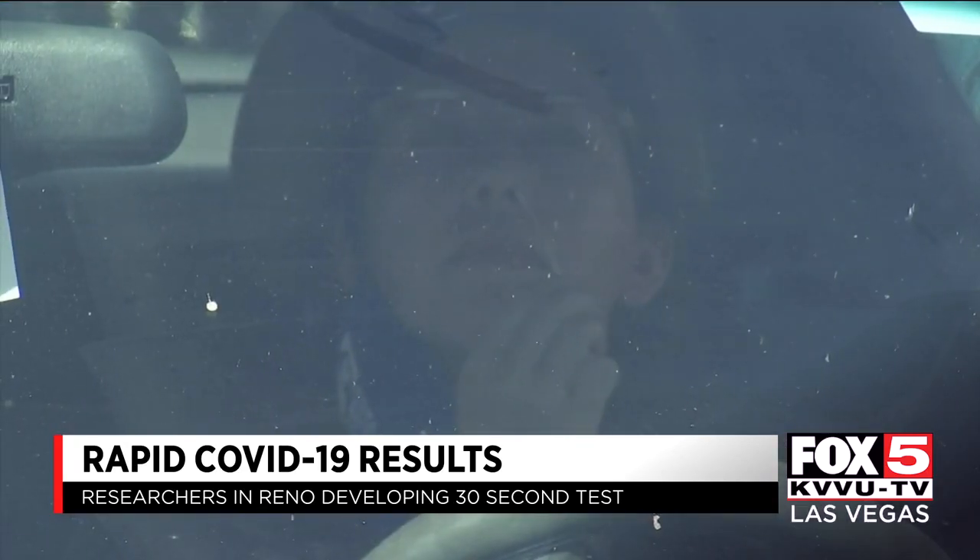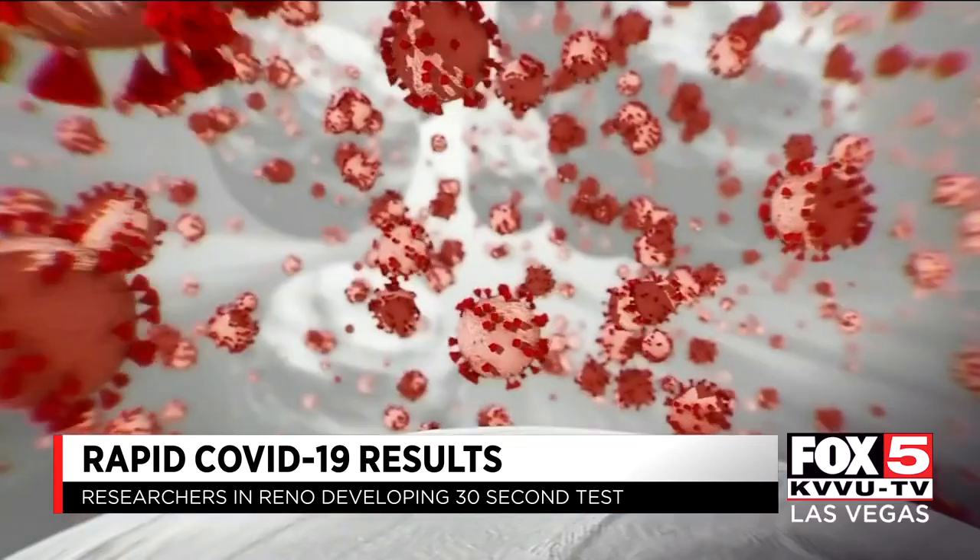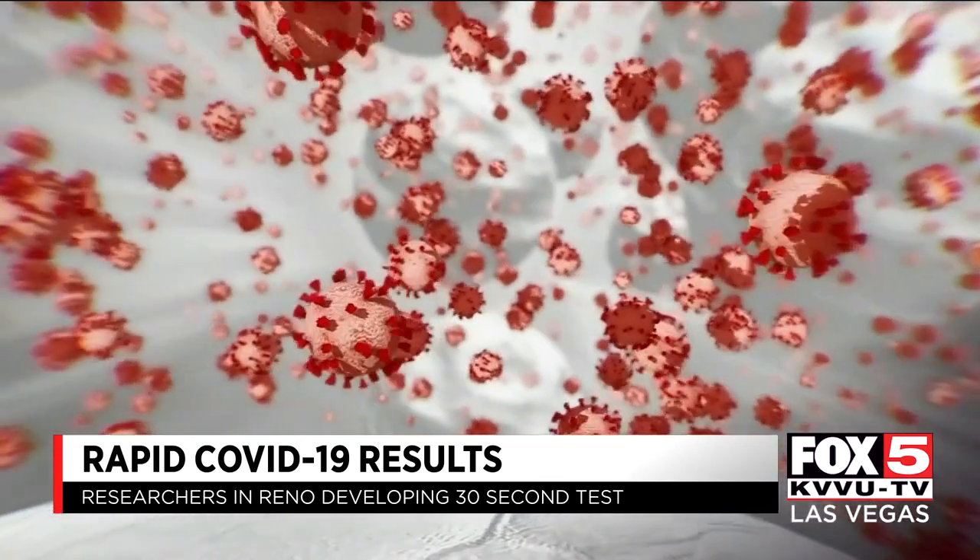The test is run using a nasal swab or exhaled breath, which has biomarkers of COVID-19. Sensitivity is an issue — how low can you detect? Our system is highly sensitive; it can pick up the virus in very low copies.